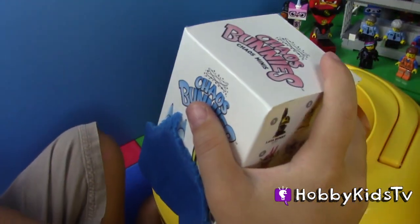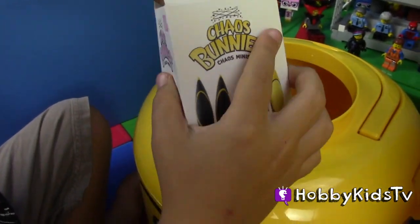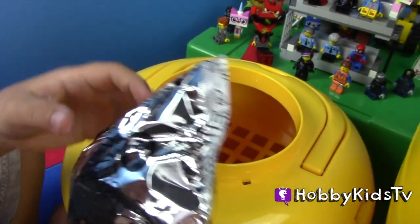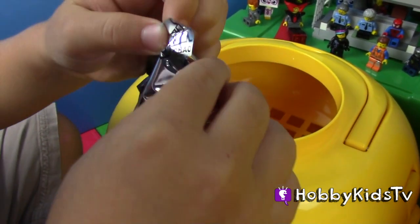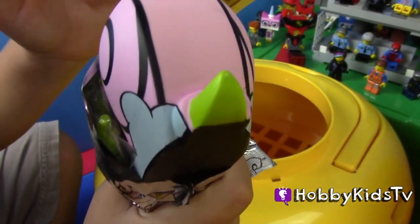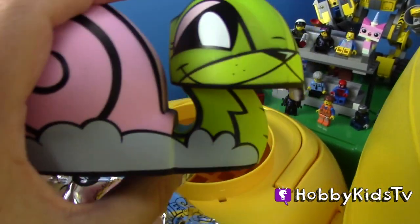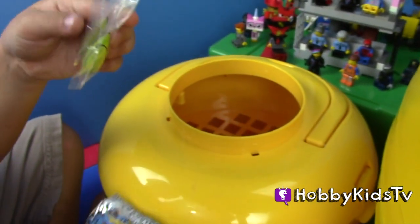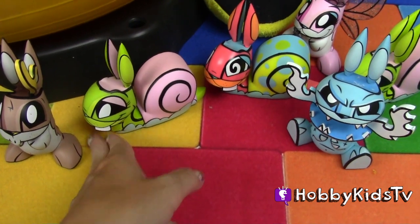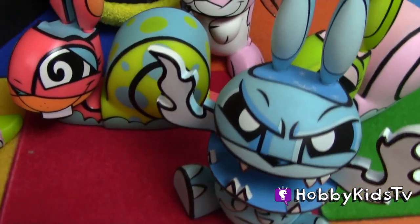Chaos bunnies! Which one did we get? I hope you get the fire cat bunny — he's pretty cool. Another snail, it's our second snail. Let's add the snail to our very cool collection so far. Aren't these guys just too cute, these little chaos bunnies? I really like them.